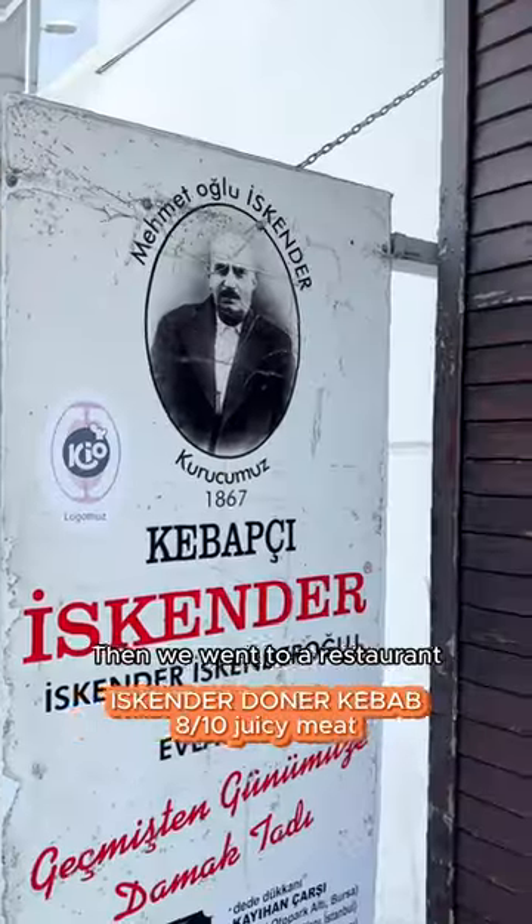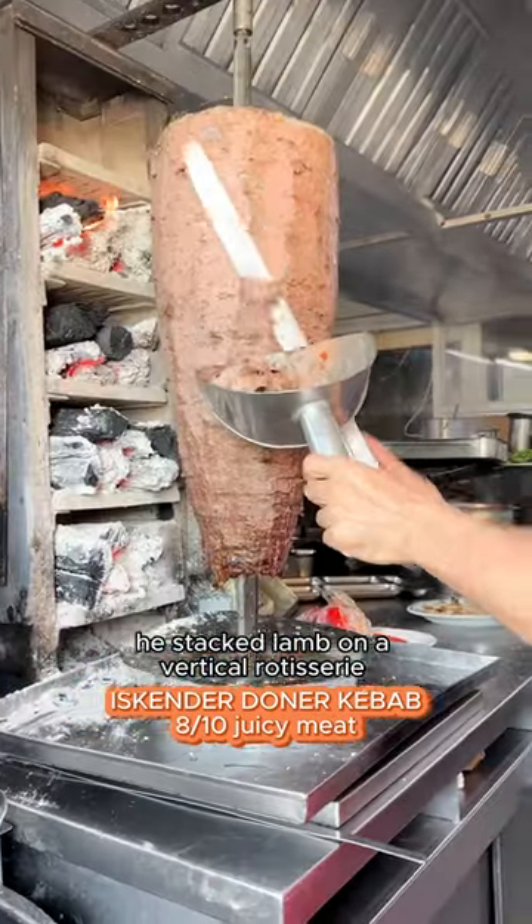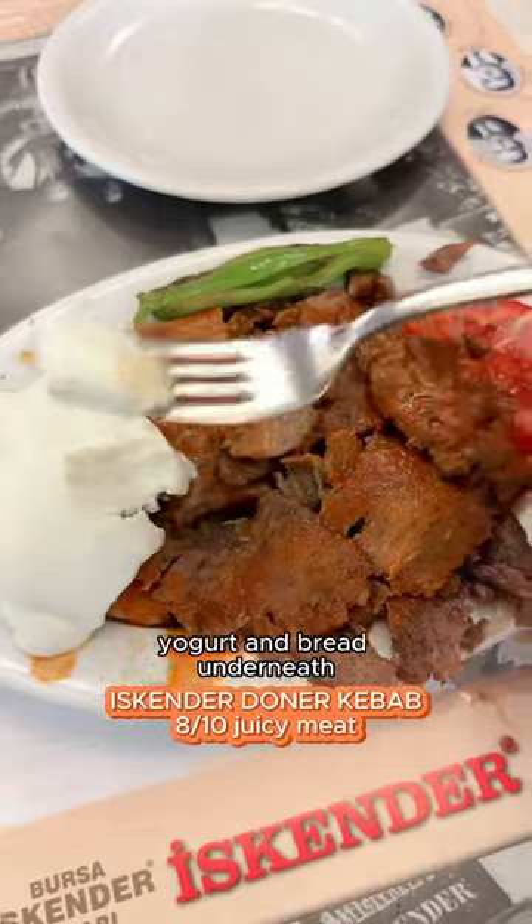Then we went to a restaurant opened by the inventor of doner kebab, Mr. Eskender. He stacked lamb on a vertical rotisserie, and this is his original way of serving — on a plate with tomato, yogurt, and bread underneath soaked in a butter sauce.